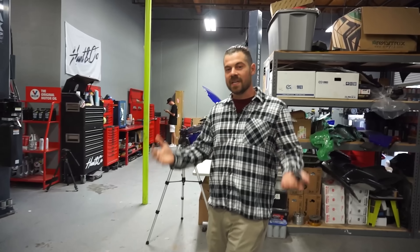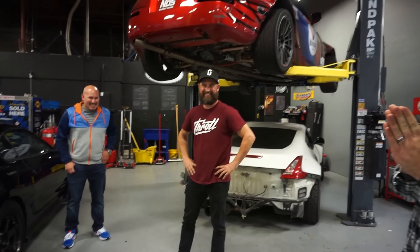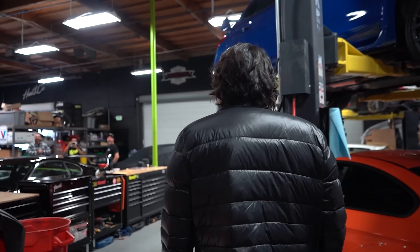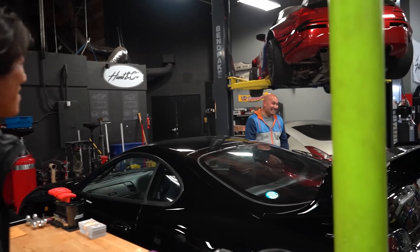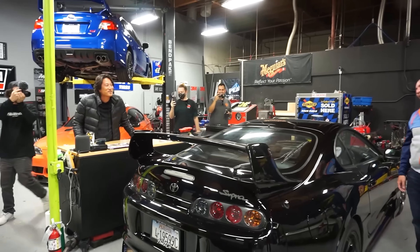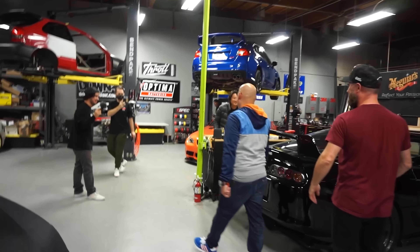Usually it's either the host or Mickey that pulls the sheet off and reveals the car, but today they have someone very special. They call the mystery guy from behind the door — Sung Kang walks out. The Evo is presented to Jesus, who recognizes Sung.